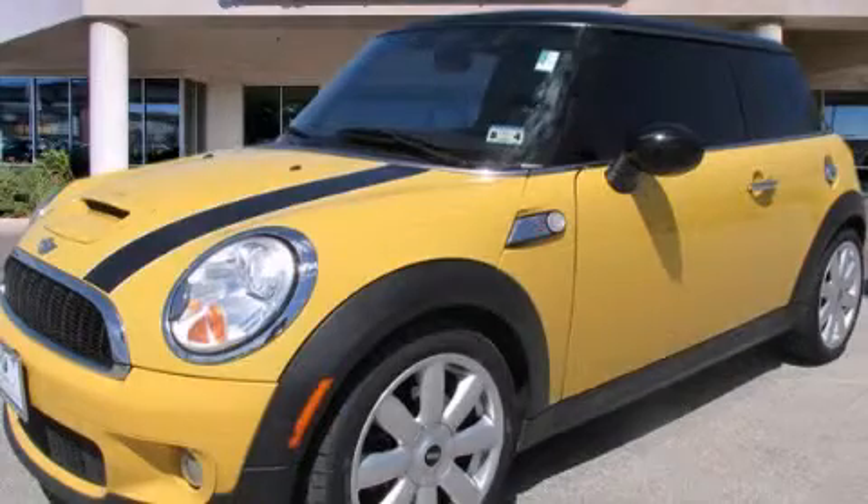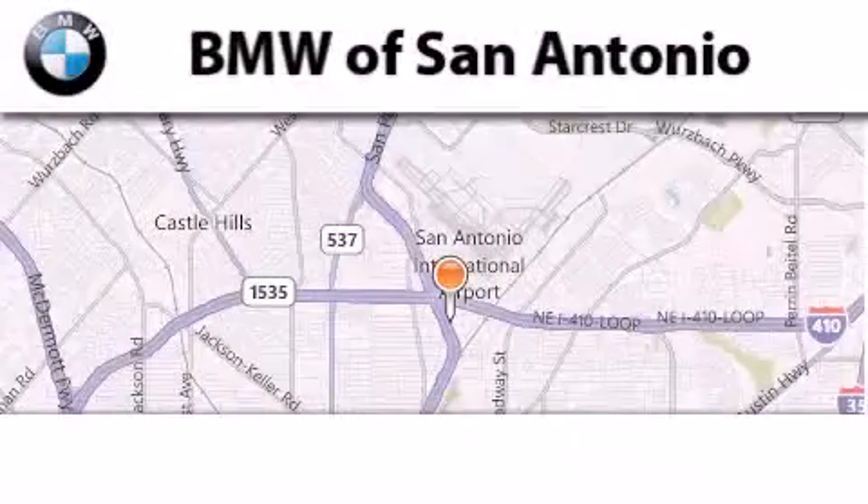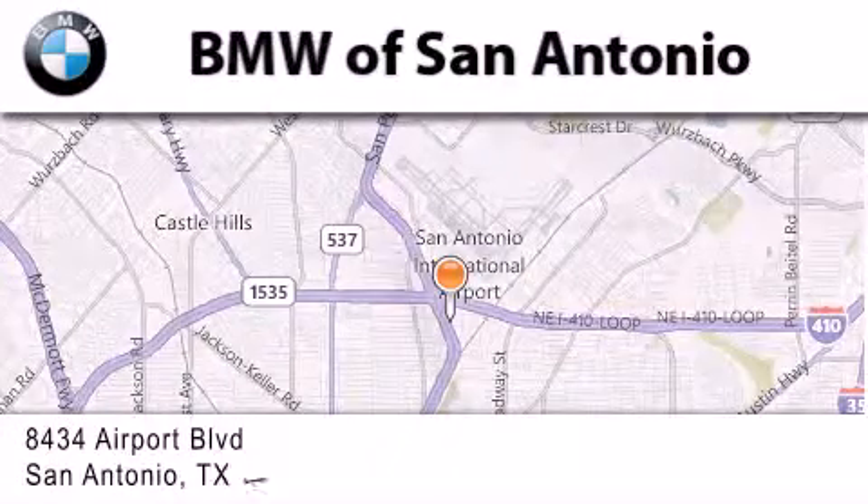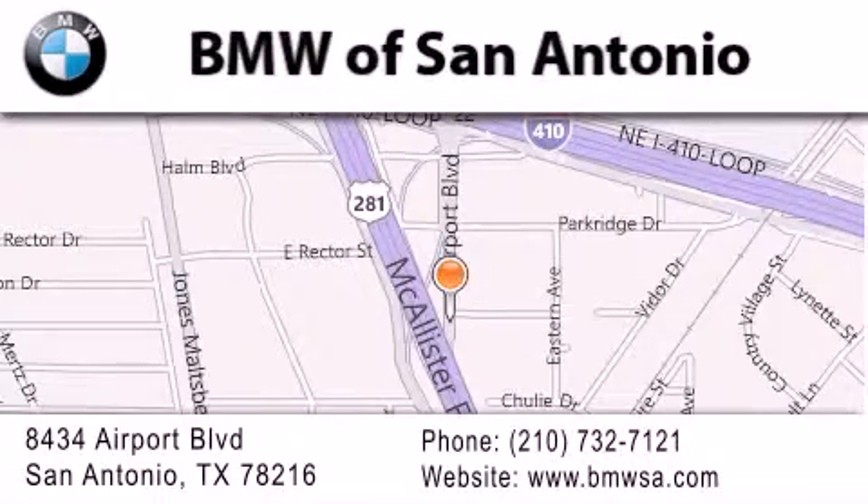This vehicle is sure to sell fast. Call and arrange your test drive today. BMW of San Antonio is located at 8434 Airport Boulevard in San Antonio. Our goal is to exceed all of your expectations to ensure that you'll return for future visits.